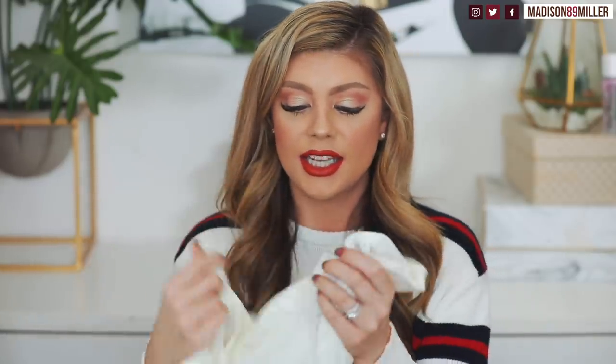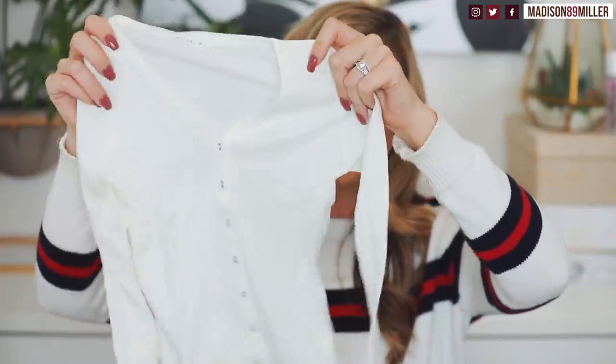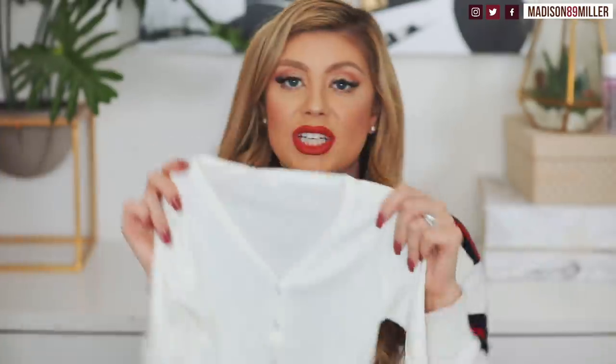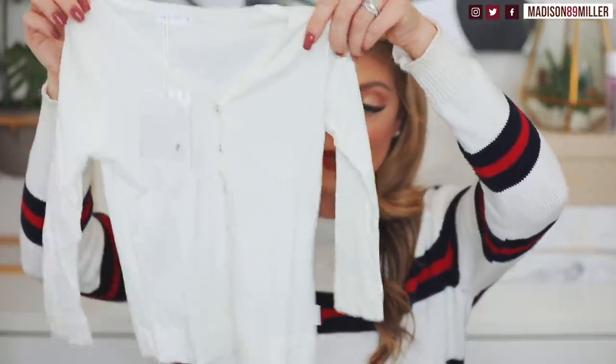Next up I got this cardigan, in three years old, in the shade milk — and I got it for seven dollars on sale. It's a cute little button-up cardigan, a little more fitted so she can get away with it for a while. I just love the color of it. It's a nice lightweight cardigan for if it's a little chilly out, and again only seven dollars.